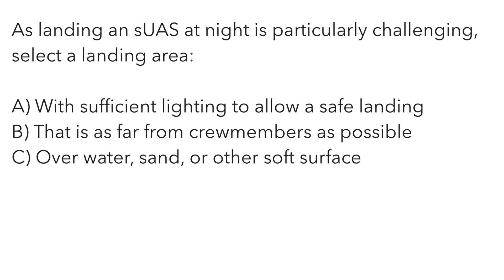As landing a small unmanned aircraft at night is particularly challenging, select a landing area: A — with sufficient lighting to allow a safe landing. B — as far away from crew members as possible. Or C — over water, sand, or other soft surfaces. Common sense tells us we want to clearly see our landing area when landing at night. The correct answer is A — make sure it is well lit. You're not going to see that drone very well landing at night if it's too far from you.